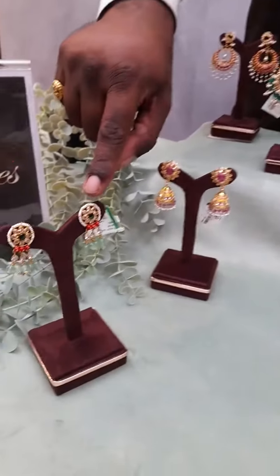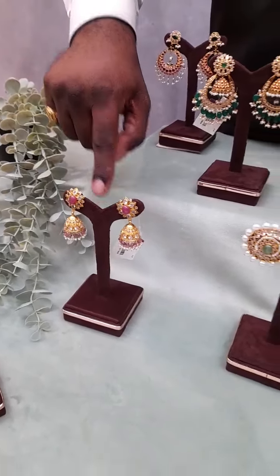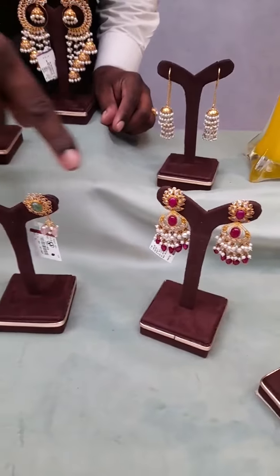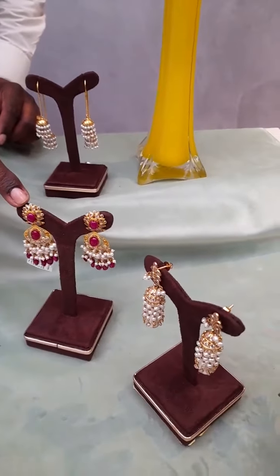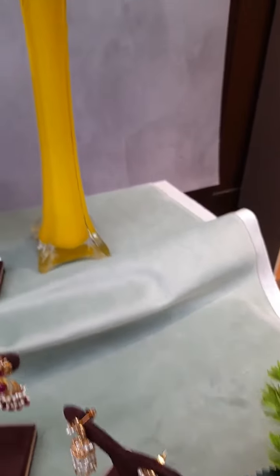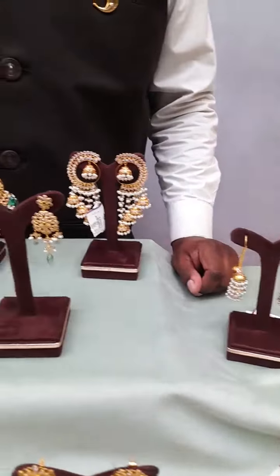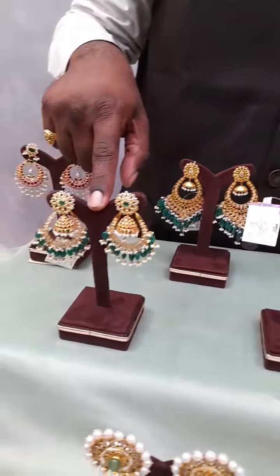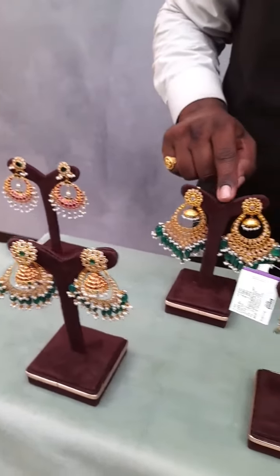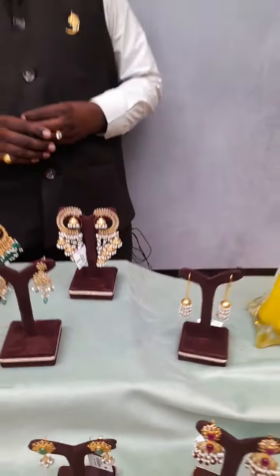First we will see the overview, then I will explain each and every product. This is a simple stud plus hanging with Russian emerald. This is a traditional jumka with English color ruby. This is a Mahanati stud — big one. This is a simple hanging with stud plus hanging. This is a very good hanging with dark ruby. This is a traditional jumka, a sui daga design double-side jumka, a simple lightweight hanging, a very popular jumka plus Chandbali with red and green stones, a Chandbali with lighter weight, one big functional wear piece, and one total bridal collection.